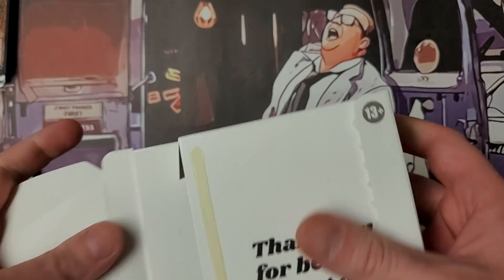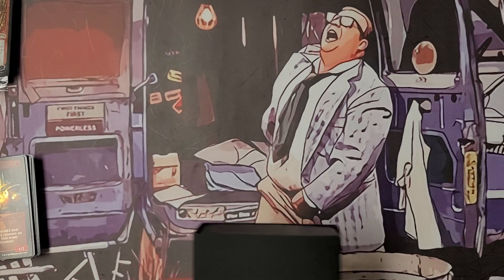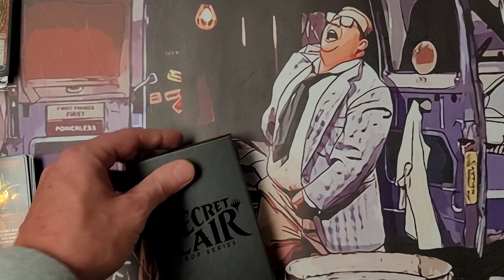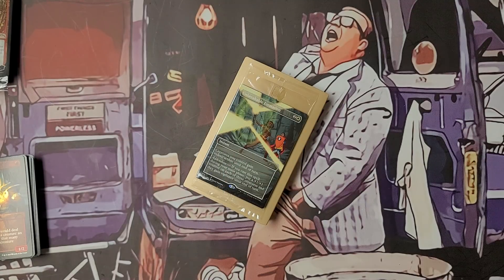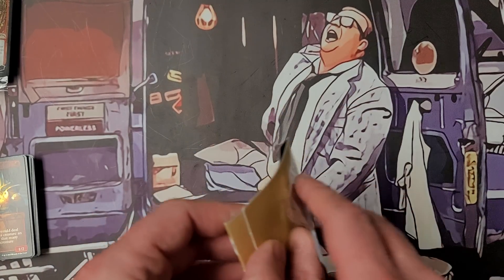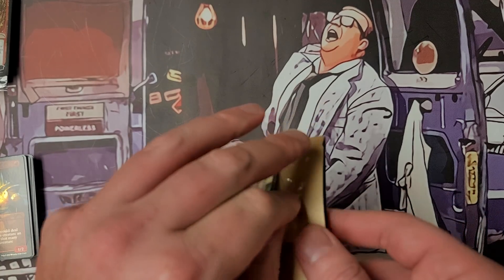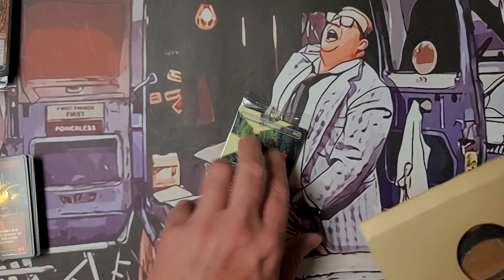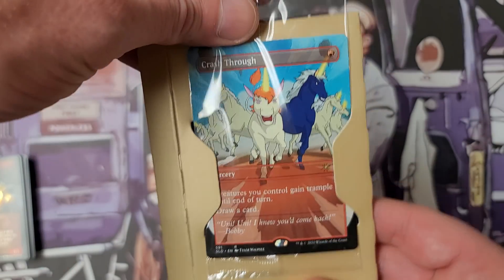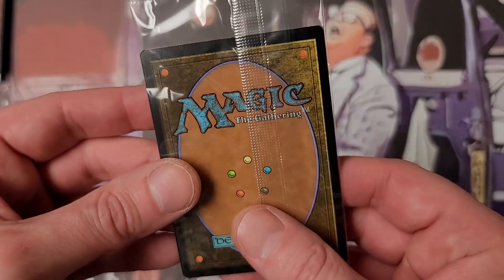Thank you for being part of Secret Lair. This one's Saturday Morning D&D — again thank you Ground Zero Comics for allowing me to do this. Typically on the channel I've had to spend my own money to open any of this, and these are not cheap. There we go — Crash Through, kind of loaded. That's the secret. That looks crazy — look how animated. Nice, very very cool.